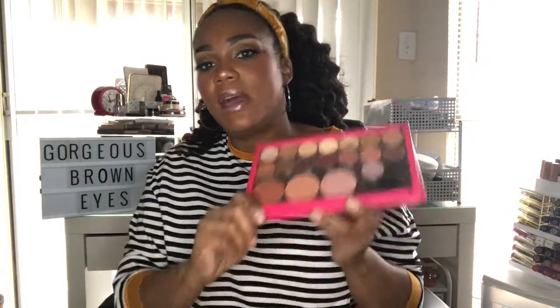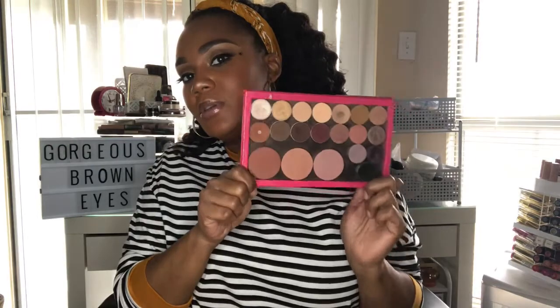My favorite eyeshadow is from a custom palette I put together — most of the shades are from Makeup Geek, and my favorite is Coco Bear. Everyone is sleeping on Makeup Geek. I remember when I first started watching YouTube they were all the buzz, and I don't know why people stopped talking about them. It's a reddish-brown color that blends out well. I use it as a transition color — very pigmented and pretty.